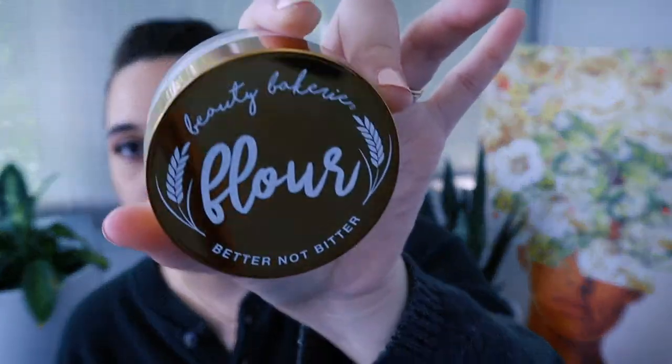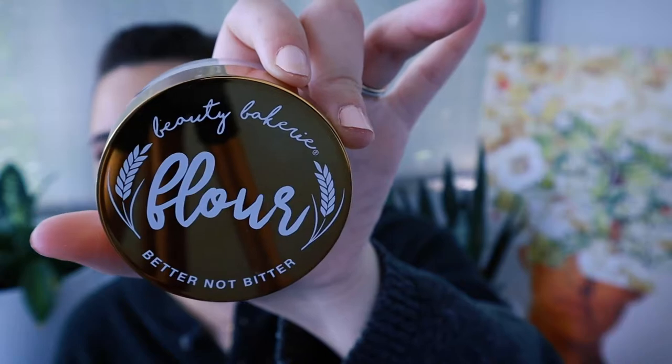Another powder I have is from Beauty Bakery — it's called the Flower Powder, a translucent setting powder. I don't like it as much as the Honest Beauty one, mainly because of the price difference, though they're both really finely milled. This one does have a little less white cast than the Honest Beauty one, but honestly it's so minimal. I genuinely like both of them. They're both really good, but if you had to pick one or the other, I would probably go with the Honest Beauty one.